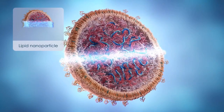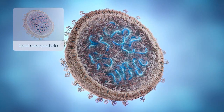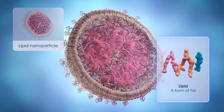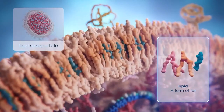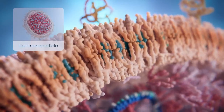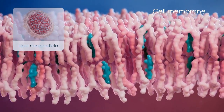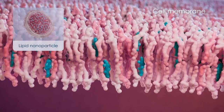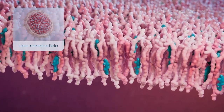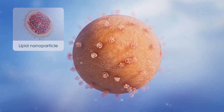Here is a lipid nanoparticle, or LMP. Inside we have our cargo, the mRNA. The rest of the LMP is made of lipids, a form of fat. Lipids form the membranes surrounding all the cells in your body. They are greasy or hydrophobic molecules, meaning that they don't mix well with water. Instead, they naturally form lipid bilayers, like cell membranes, or spheres. So LMPs are essentially just really tiny fat balls.